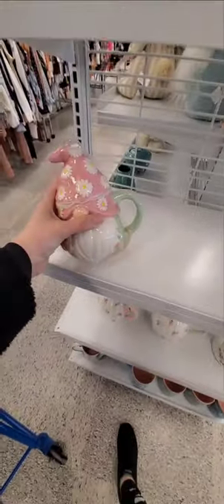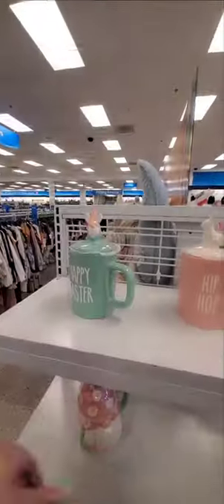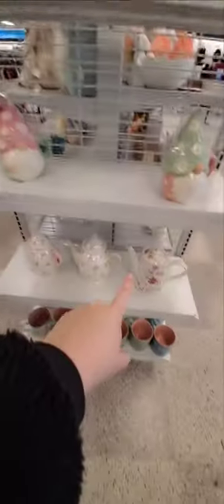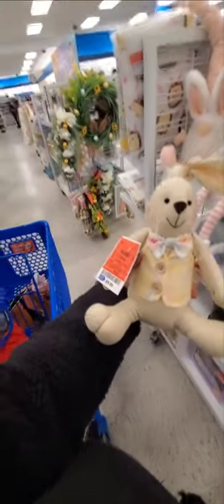Alright, so now I'm in Ross. Look at these cute gnome mugs — how much is it? $6.99. And Happy Easter mug with the topper — $6.99, hip-hop, and Hello Spring. This is from HomeGoods — I've seen it at HomeGoods. $12.99. I don't know how much it was at HomeGoods. $11.99 for that cute teapot. It's this little bunny — isn't this at HomeGoods too? $5.99.